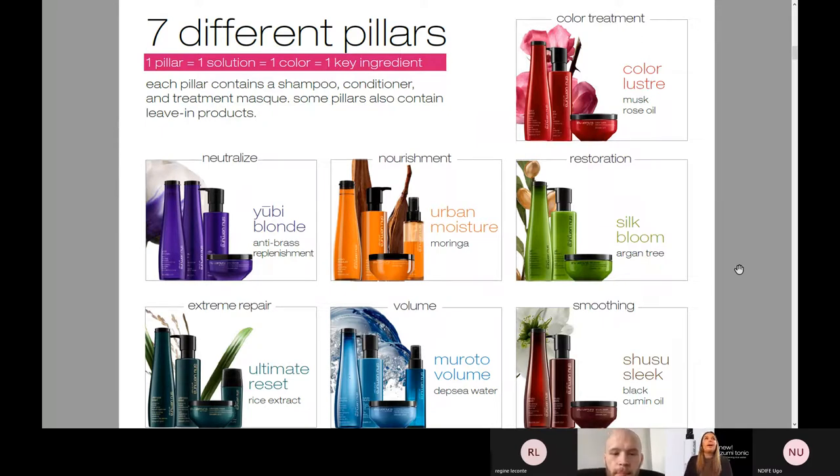First, and absolutely everybody's favorite, is Color Luster — this is with musk rose oil. Then we have UV Blonde, which is an anti-brass replenishment system for blondes. Next, we have nourishment: Urban Moisture. Everybody knows what Urban Moisture is for — this is all about moisture, great for the wintertime for all hair types. Restoration: Silk Bloom. This is a mask that I use once a week — I'm obsessed with it. Silk Bloom is really a restoring treatment that gives you that added moisture and shine that you're looking for.